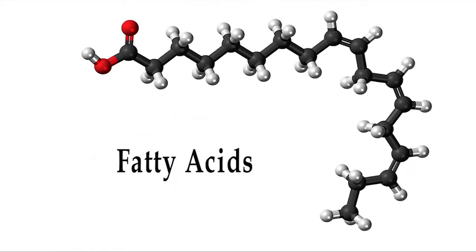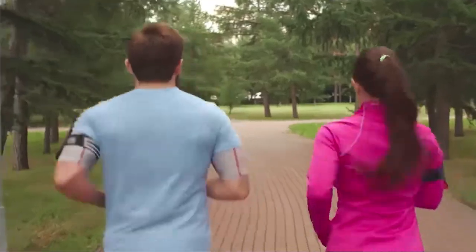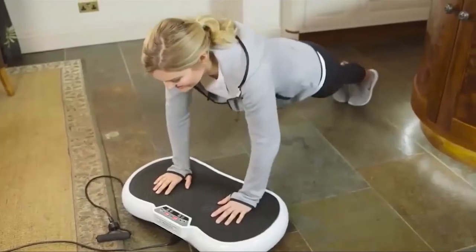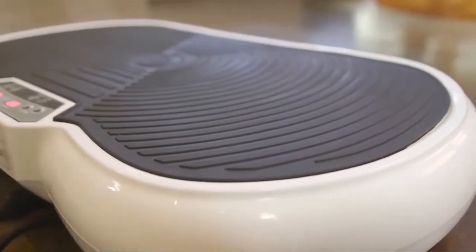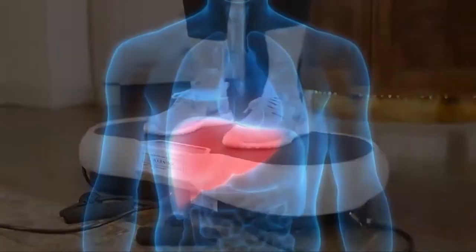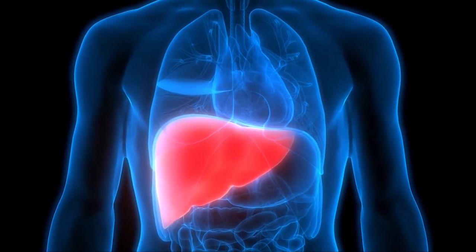Triglycerides, free fatty acids, water, and even toxins spill out into the interstitial space. So, immediately following your treatment sessions, performing 10 to 30 minutes of some type of exercise or using the vibration plate is absolutely necessary. This exercise will aid your body in delivering the substances from the interstitial space to your liver for processing and release from the body.